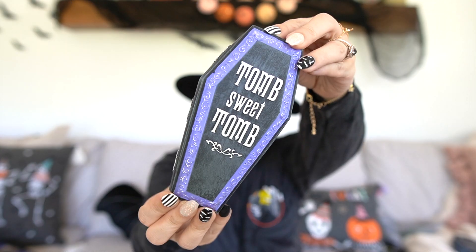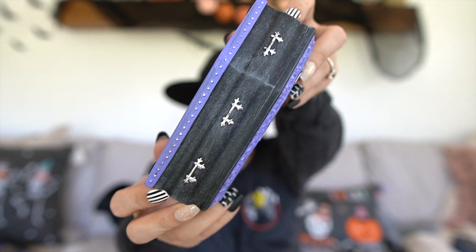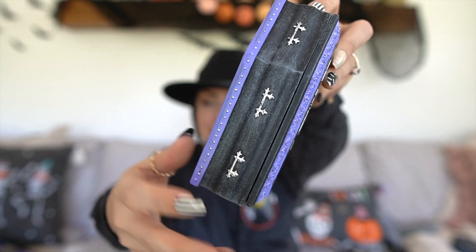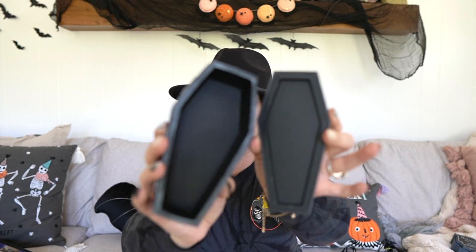Next we have this really cool tomb from the Haunted Mansion collection. It is $19.99. Immediately I was like, I'm putting my rings in this. It is a tomb that says 'Tomb Sweet Home' — like Home Sweet Home. On the back it says Disney's Haunted Mansion. The details are insanely well done, all of it is raised. It's another heavy piece. I'm going to put my rings in here because I wear a lot of rings every day and I never have a good spot to put them.